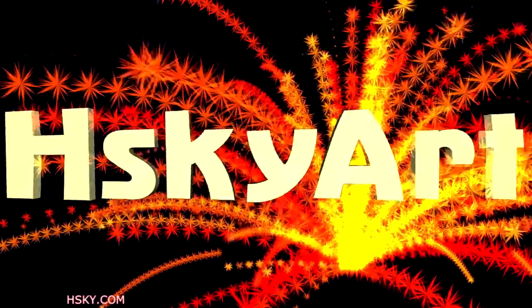Sky Yard! Thank you for watching Sky Yard!